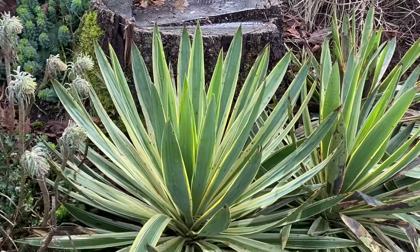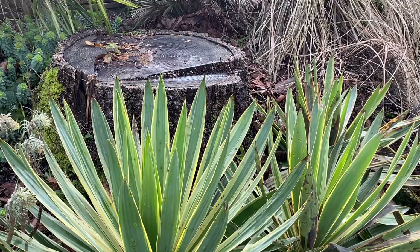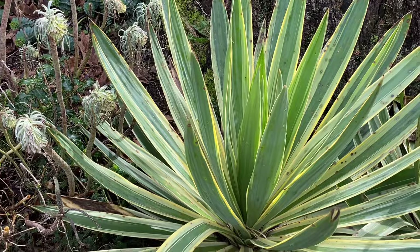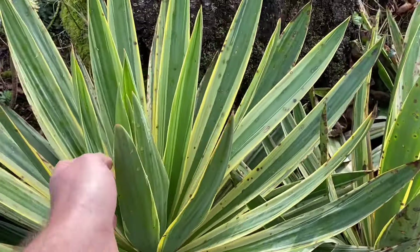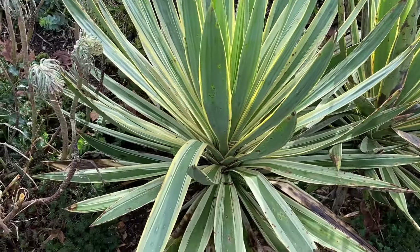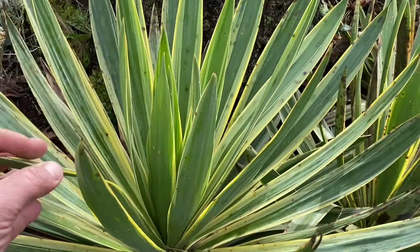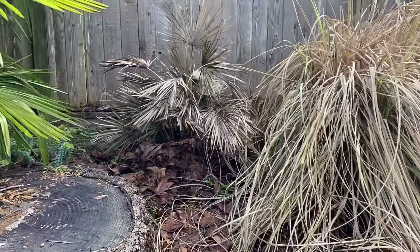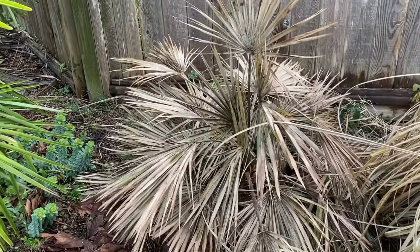These are Yucca gloriosa variegata. This is not freeze damage — this is fungus. Because we had so much cool, wet weather, these are all little spots from fungus that has attacked the leaves. The center spears look good, so what I'll likely do is cut these back until it's just the new growth in the middle, and then it will quickly grow and branch out and should be fine.